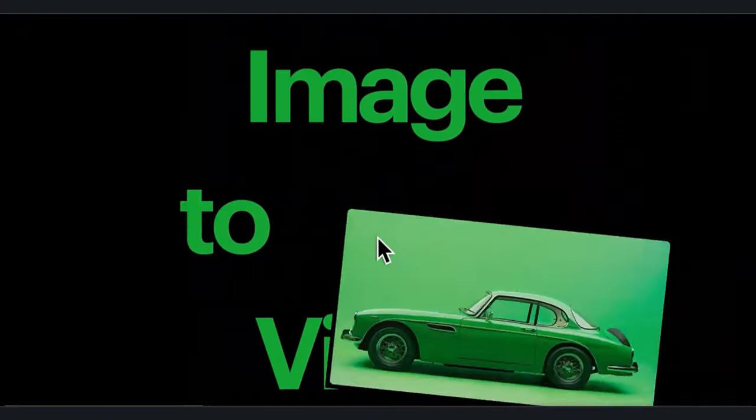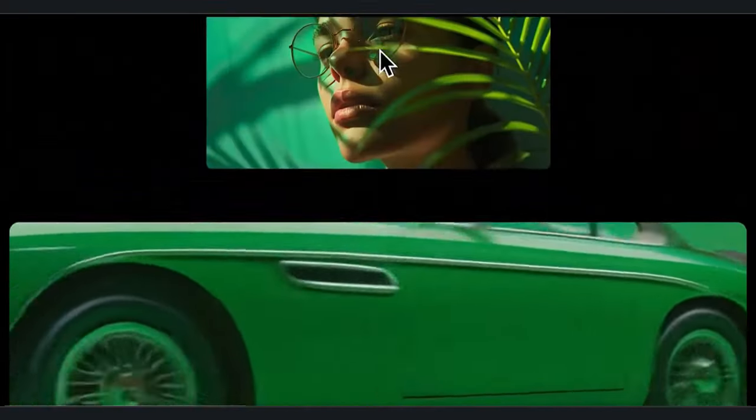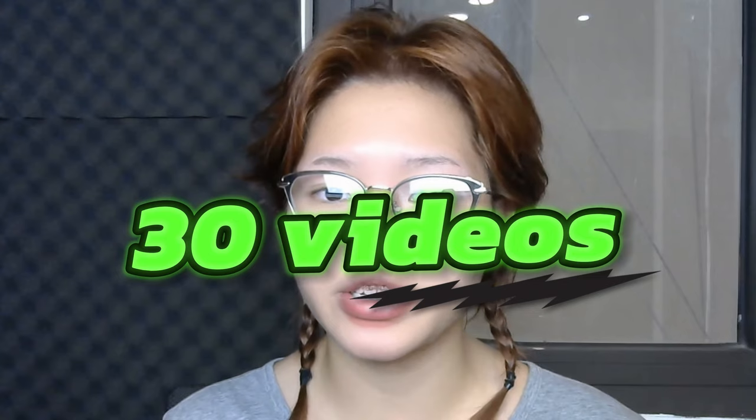Dream Machine can generate high quality, realistic five-second videos from a text prompt or an image prompt, which is something that we haven't seen before. Right now you can try it out with a free plan offering 30 video generations, with a paid tier extending to 2000 outputs per month.